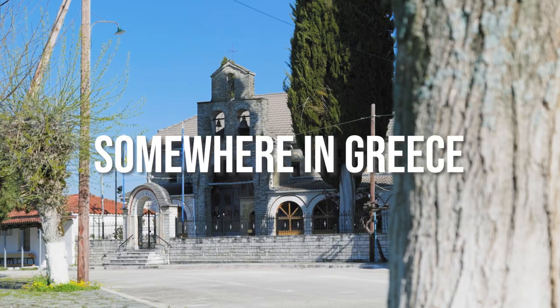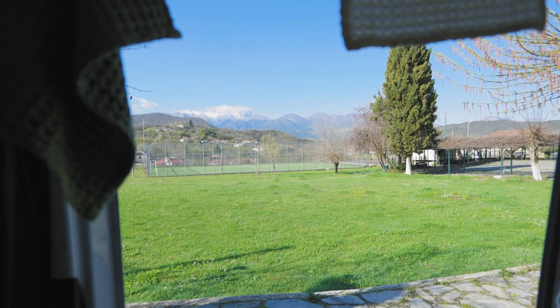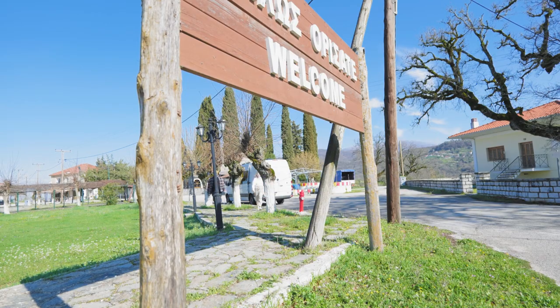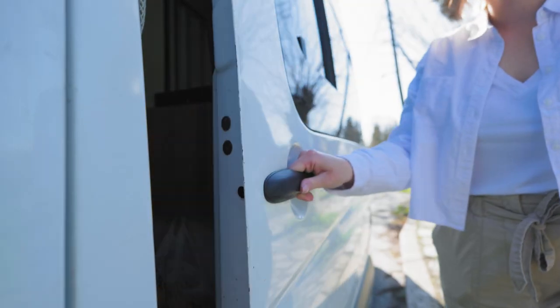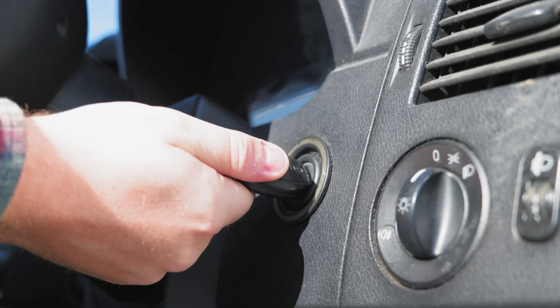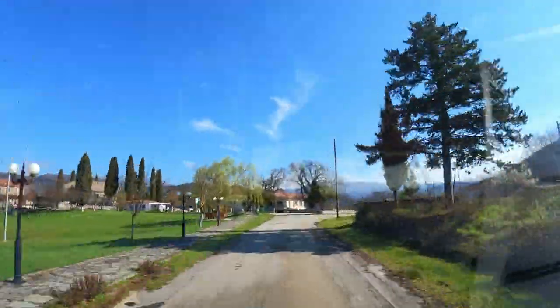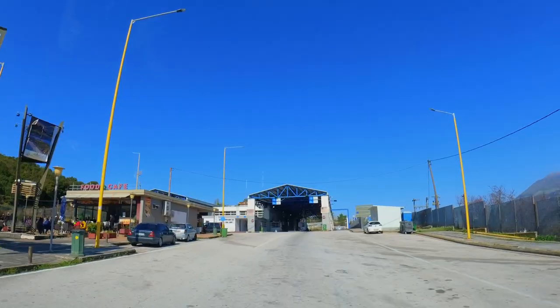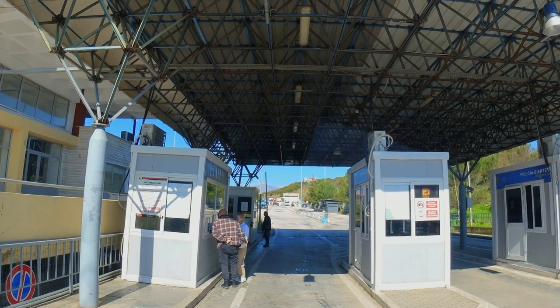In this video, we drive from Greece to Albania and set everything up for spending a month as digital nomads in a new country. It's time to go to Albania. Our UK insurance doesn't cover Albania, so we had to buy third-party insurance at the border. It was easier than we thought.